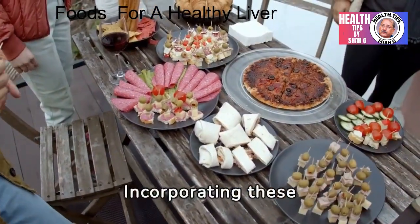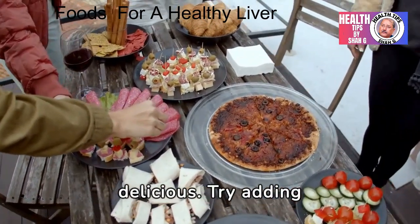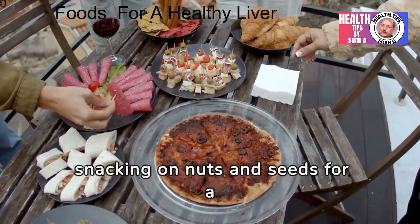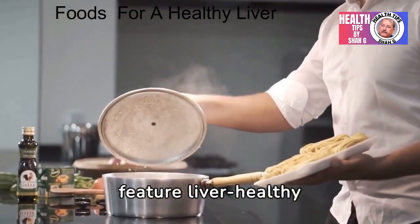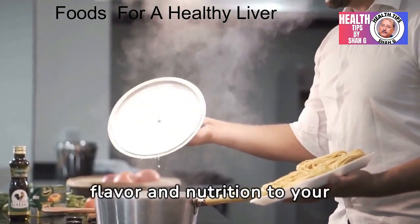Incorporating these liver-friendly foods into your diet can be easy and delicious. Try adding fatty fish to your meals a few times a week, incorporating leafy greens into salads and smoothies, and snacking on nuts and seeds for a healthy boost. Experiment with recipes that feature liver-healthy ingredients like garlic, turmeric, and olive oil to add flavor and nutrition to your meals.